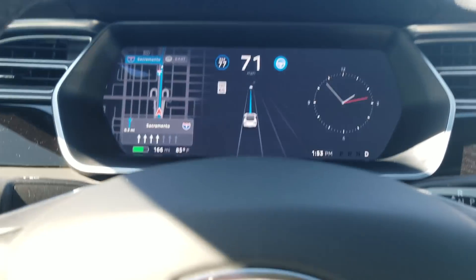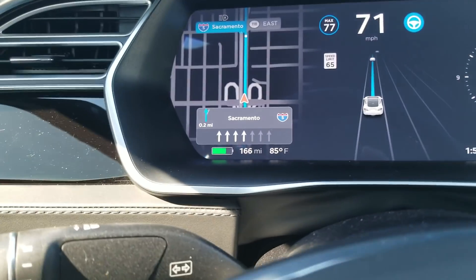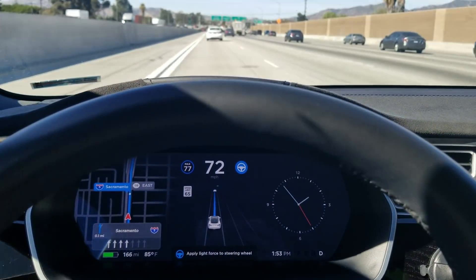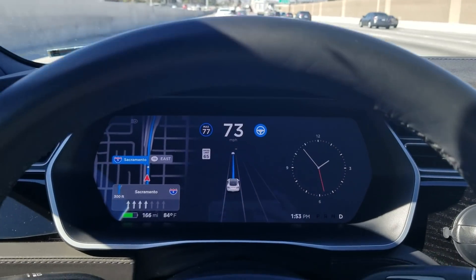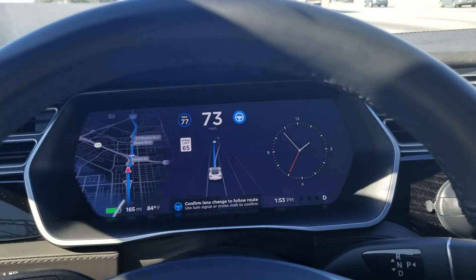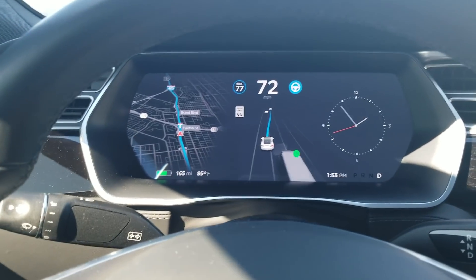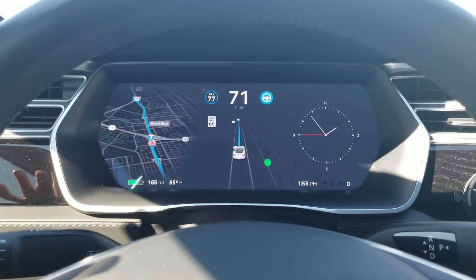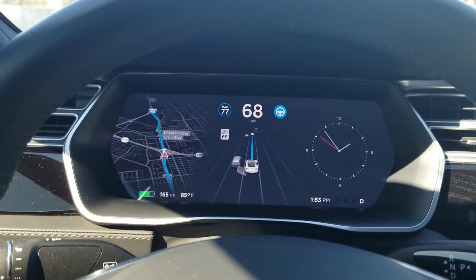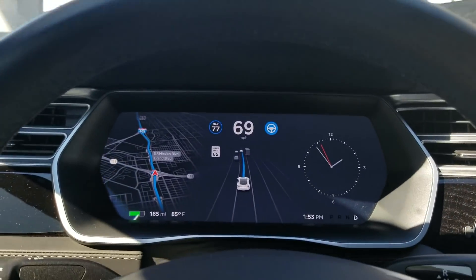Now she's even showing me how many lanes are going north — and up on the sign it says the exact same thing: four lanes going north. The car is learning this stuff and Tesla is making their cars better and better. The car and I are working as a team, but the car is really doing the driving. She's just asking me to confirm: do you want to do it this way? I need to respond a little quicker to those confirmations.